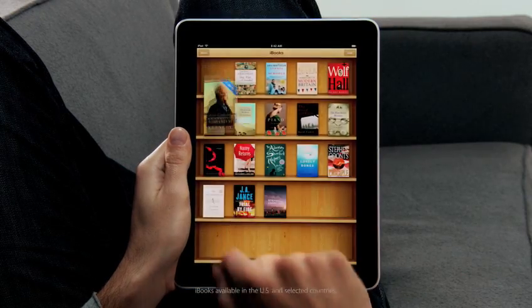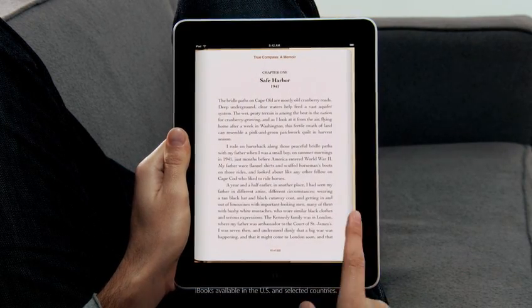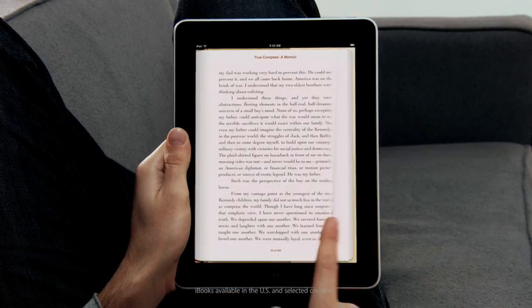Another app we're really excited about is called iBooks. When you couple books with a high-res color display, reading an e-book is just such a pleasure.